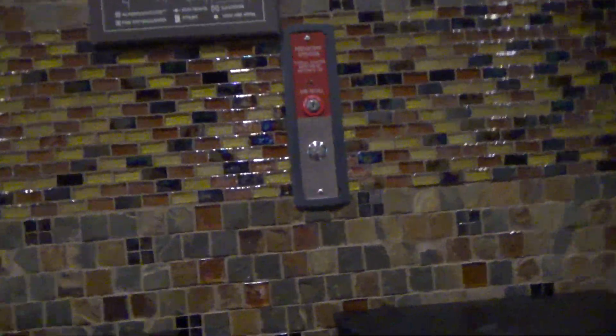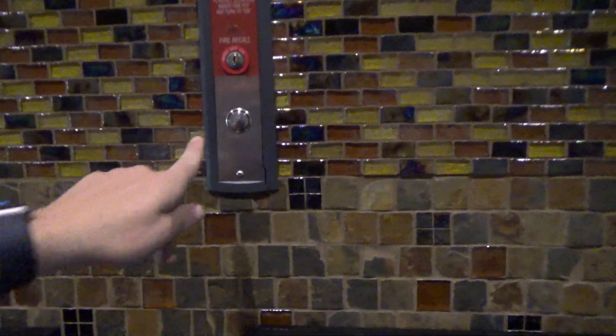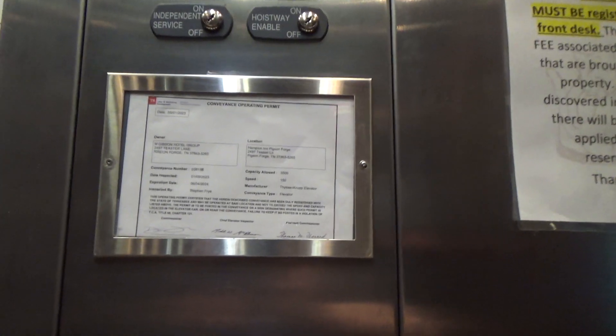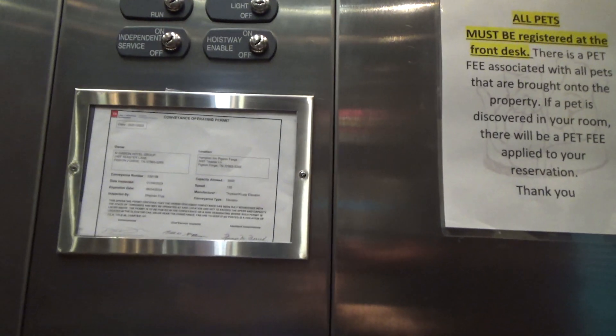Alrighty guys, we're here at the Hampton Inn in Pigeon Forge, Tennessee, and we've got some distant crafts. Single four. Let's go to five. It says distant ground, a hundred and fifty feet per minute.